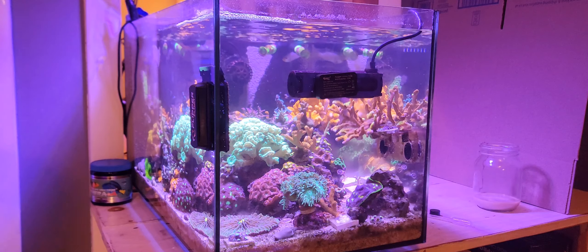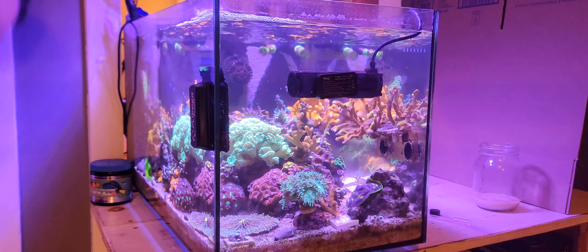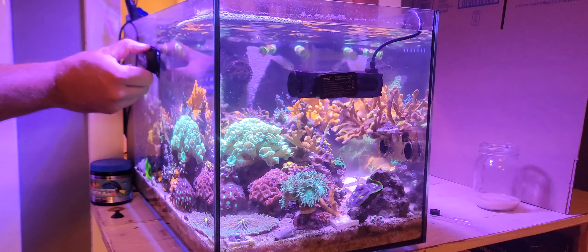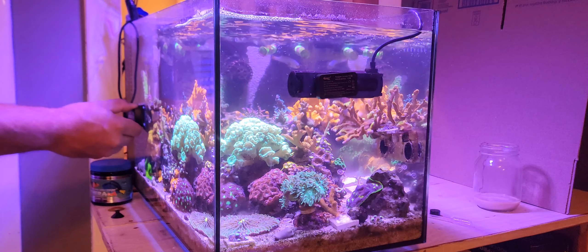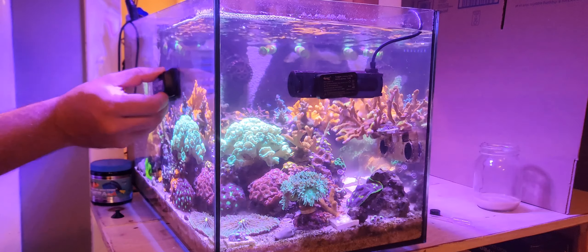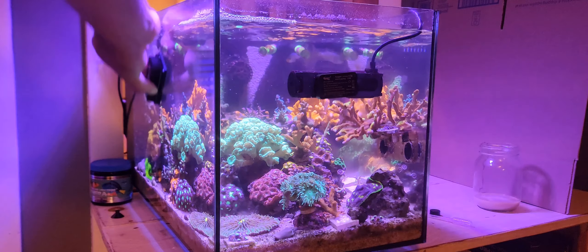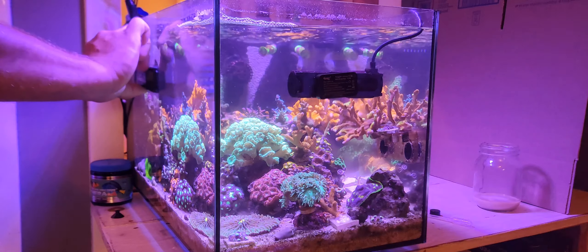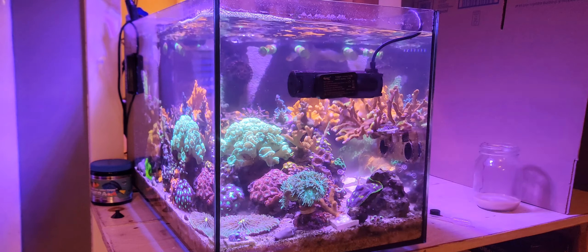I'm going to add some psychobacteria that I have — this is what I dosed the tank with before and didn't have a problem with it. I'll pour some in the back chamber where my matrix media is, to help with nitrifying bacteria just in case there's an ammonia spike I haven't figured out yet. I also have a nice little film algae that popped up over the last two days. I probably should just do my testing right now and go from there.